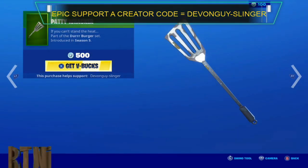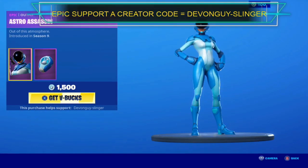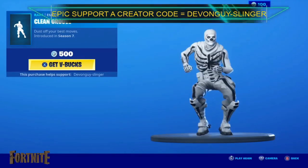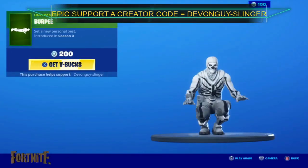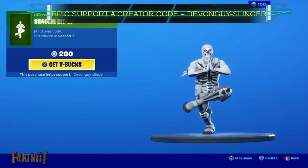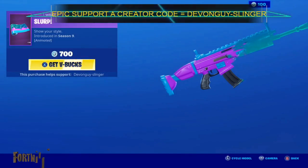Along with that we do have Beef Boss again — this comes with the Deep Fried back bling — and Paddy Whacka is back again. We also have the Astro Assassin, which comes with the Kyra Hops. Clean Groove is back once again, along with the Burpee, a Shaolin Sit-Up, and Burge. And last but not least we do have a Slurp.